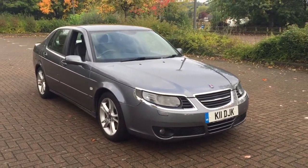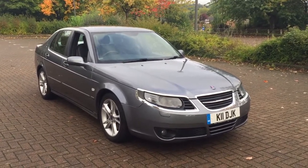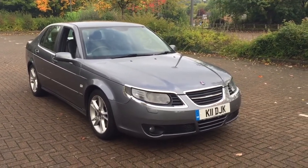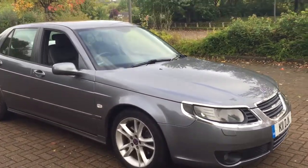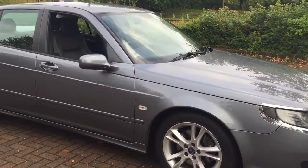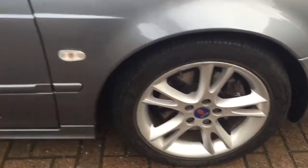Here we have a 2007 Saab 95 2.3 Equal Power Vector Sport Turbo. The private plate stays with this vehicle, however it is a 57 Reg. Finished in mid-metallic grip and featuring 17-inch alloy wheels with very good condition tyres all around, and full black leather upholstery.